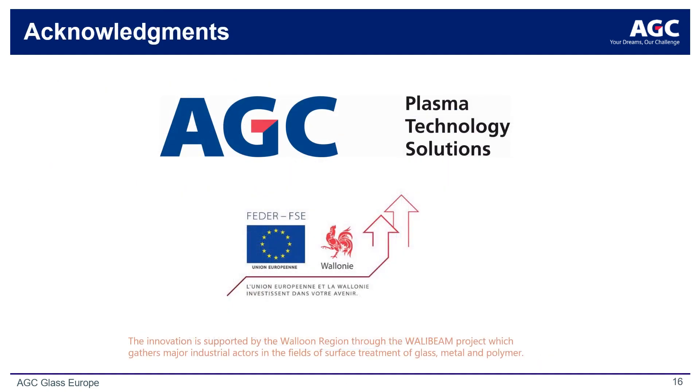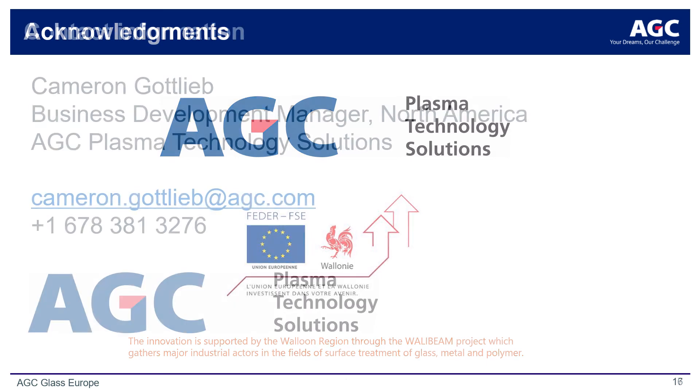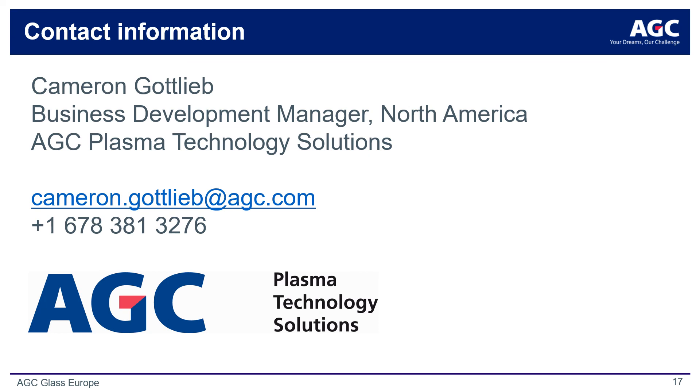Finally, I would like to acknowledge the team of AGC Plasma who led this work, in particular Nicola Rivolta, Philippe Rocconi, and Grazia Laracuta. Additionally, I wish to acknowledge the government of the Belgian Walloon region and the European Union for their support through the Wall-E-Beam project. I would be delighted to respond to any questions or comments during the live Q&A following the conclusion of this presentation. Please do not hesitate to reach out directly at any time after the conference — my contact details are noted here.